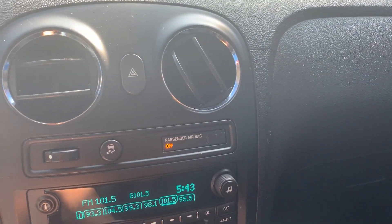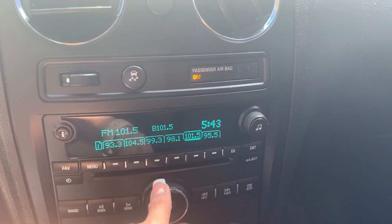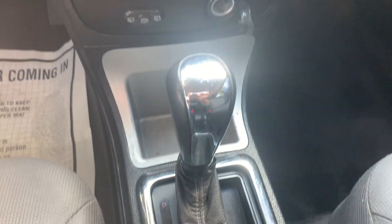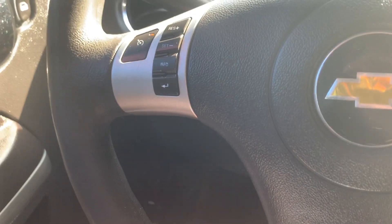AM FM stereo, 6-disc CD player, air conditioning and heat, digital clock, cruise control on the steering wheel.